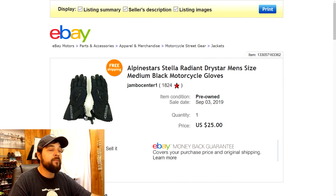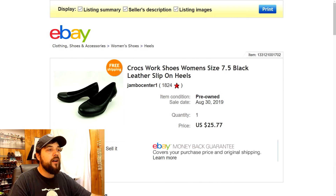Next are these Crocs women's slip-on shoes, size seven and a half. I've been saying this a lot lately — Crocs are really light, and depending on size they can come in under a pound, so you can throw them in a bubble mailer and ship first class. I picked these up at a yard sale or thrift store for three bucks and got $25.77 with free shipping, shipped first class. Pretty good flip.